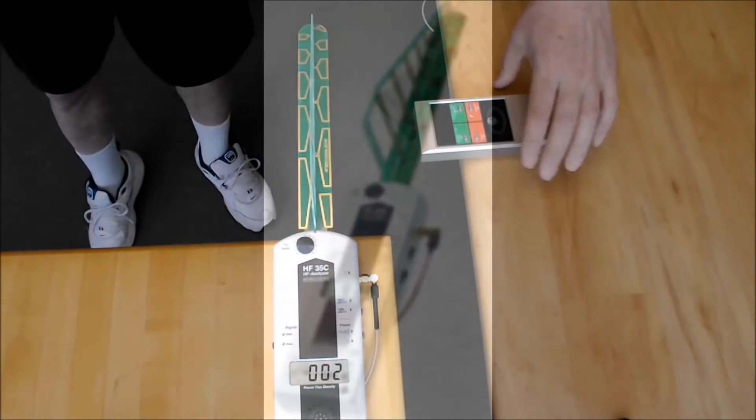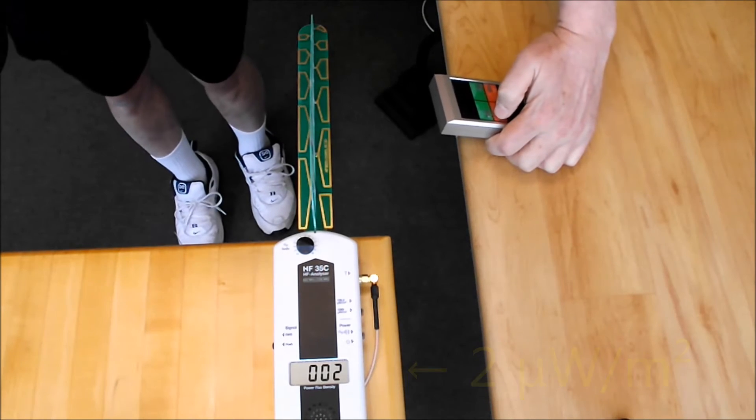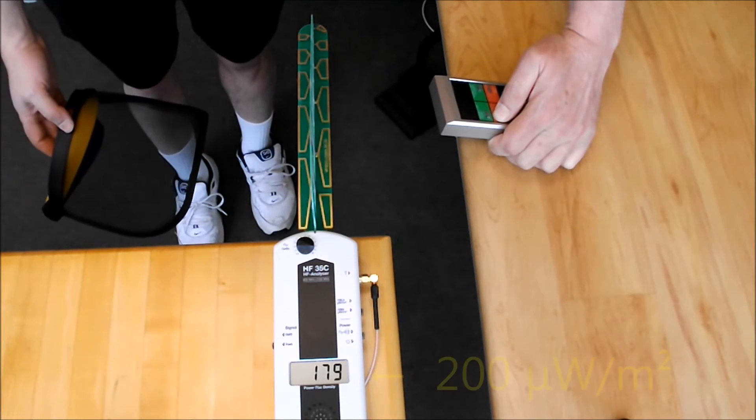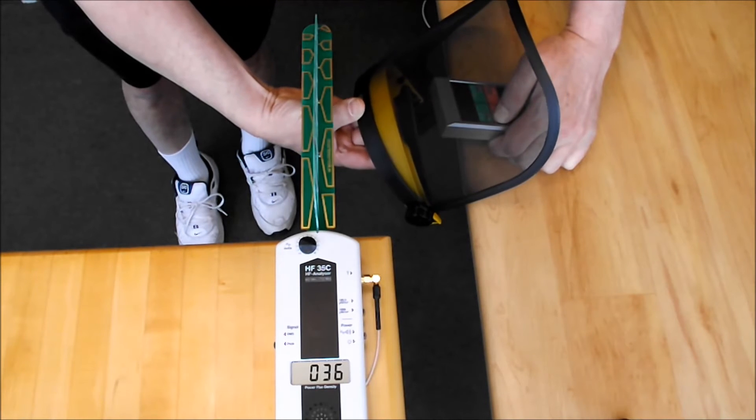First, we see the background level of radiation is low, about 2 microwatts per square meter. When I press the button on the transmitter, you can see the meter reports the strength of the signal it receives — about 180 to 200 microwatts per square meter.